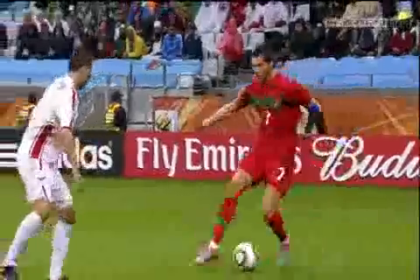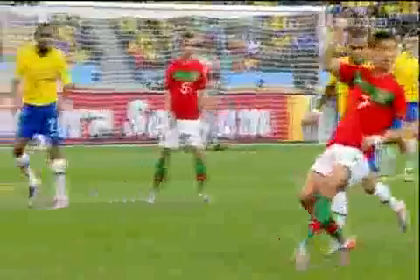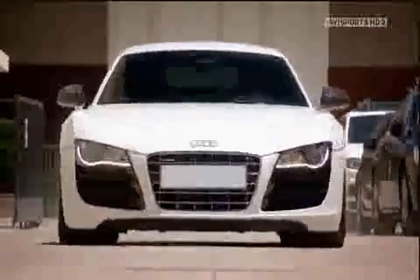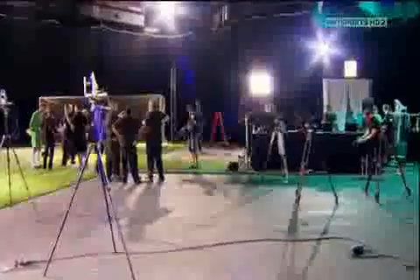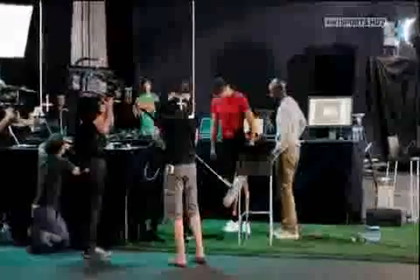Cristiano Ronaldo is one of the most valuable footballers on the planet. His talent is mesmerising — he has really good technique, he's really fast, a complete athlete. To find out what gives Ronaldo the edge over other players, he's come to a specially created state-of-the-art laboratory in Madrid, where sports science experts are going to forensically analyse what makes him such an efficient machine.